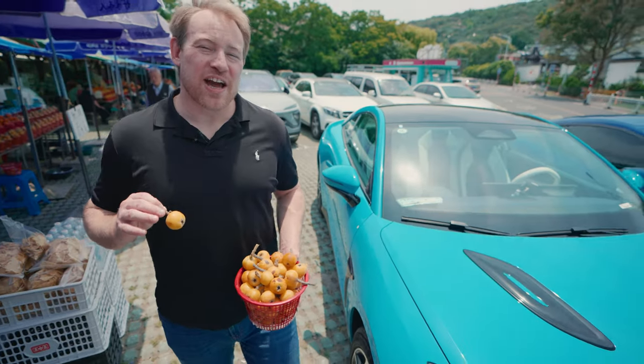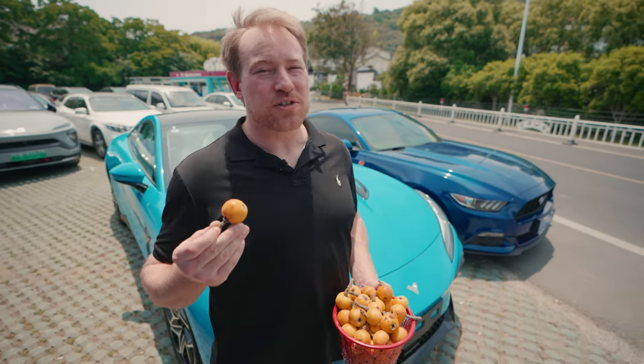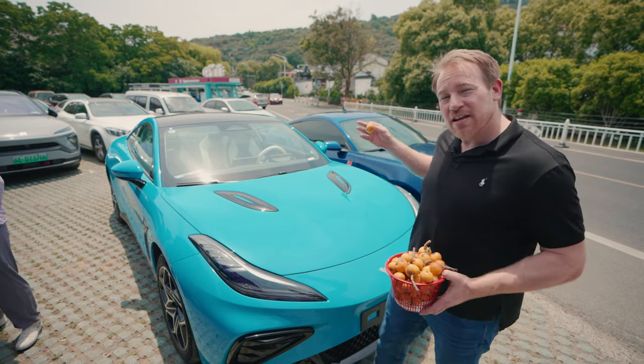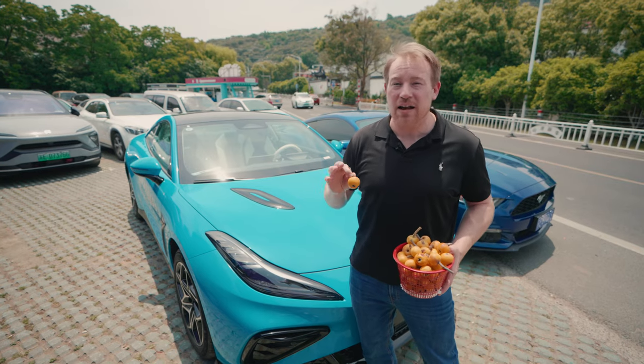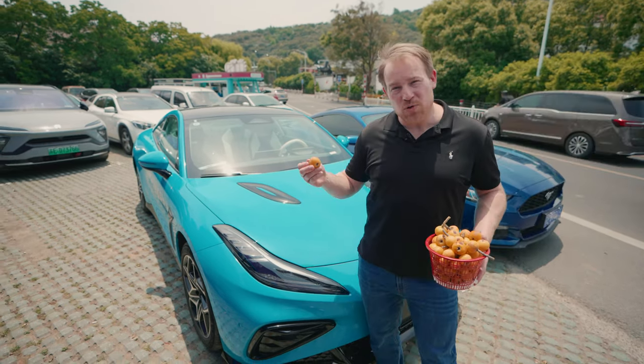We're here in beautiful Suzhou, China, and today we are coming down here to check out the loquats, which are in season. We wanted to take a grand tour in their new GT car, the Netta GT. We also have with us an American iconic GT, the Ford Mustang, and we're going to take them out and give you a comparison.